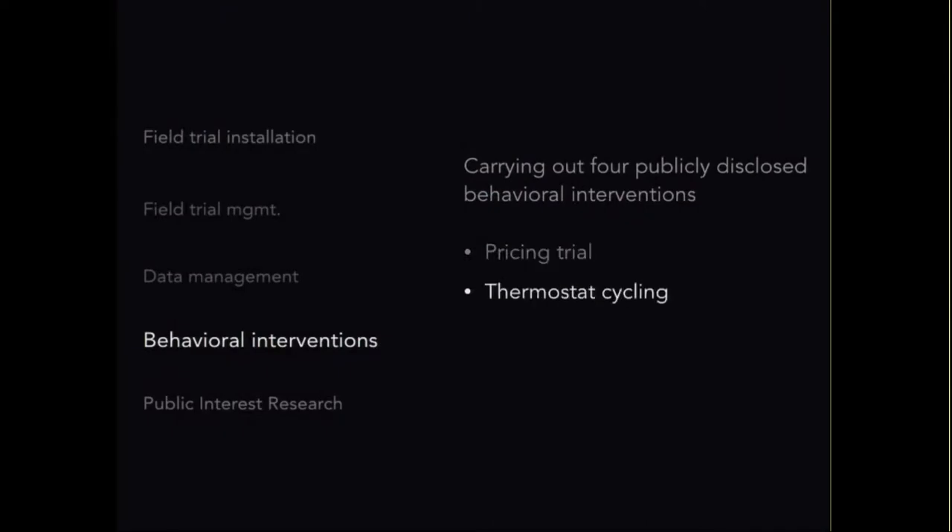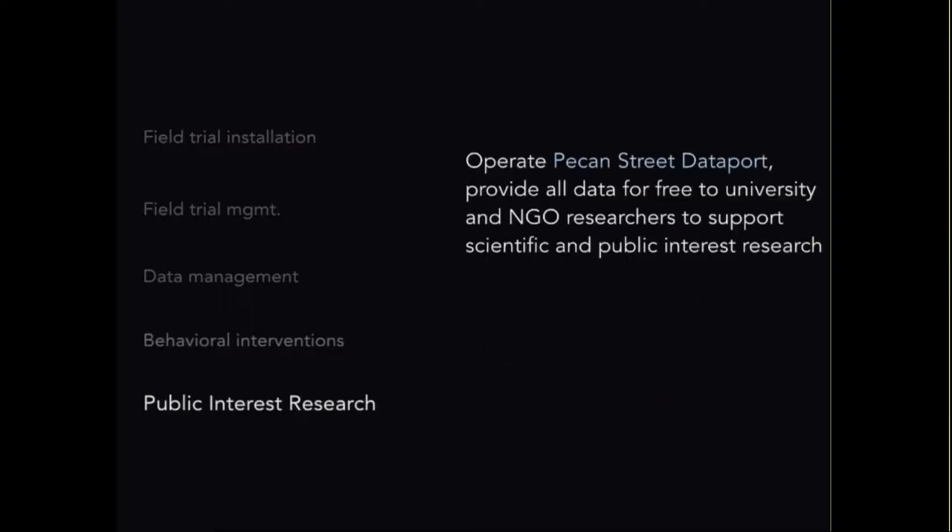Go to pecanstreet.org — spelled p-e-c-a-n-s-t-r-e-e-t dot org. If you email info@pecanstreet.org saying you're an academic researcher requesting access, that can typically be approved for one level of access almost immediately and another within a day or two. Our four publicly disclosed behavioral interventions are: pricing trials, thermostat cycling, preset defaults on thermostats, and text message appeals. The Pecan Street DataPort is the mechanism for academic access at no cost — right now over 50 universities and 12 nations are accessing the site to carry out original scientific and public interest research.